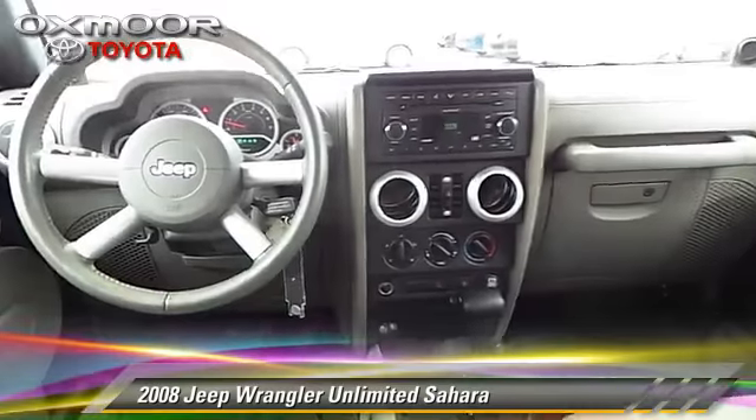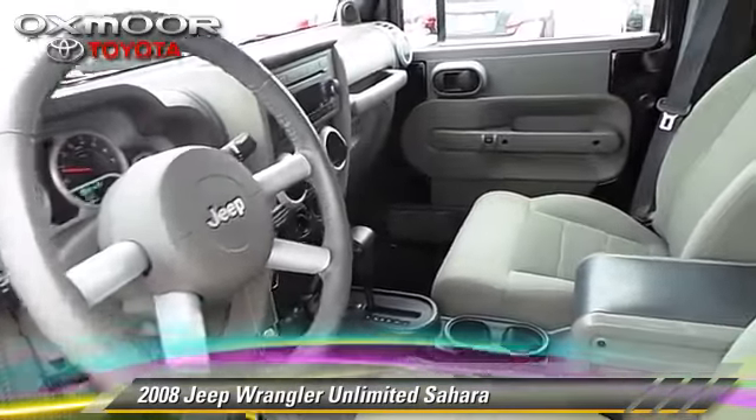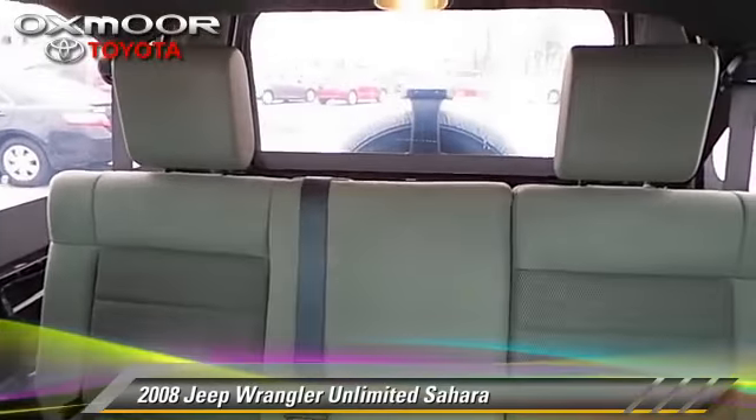This Jeep features fog lights, powered door locks, and a towing package. Safety features include traction control, stability control, and four-wheel ABS.